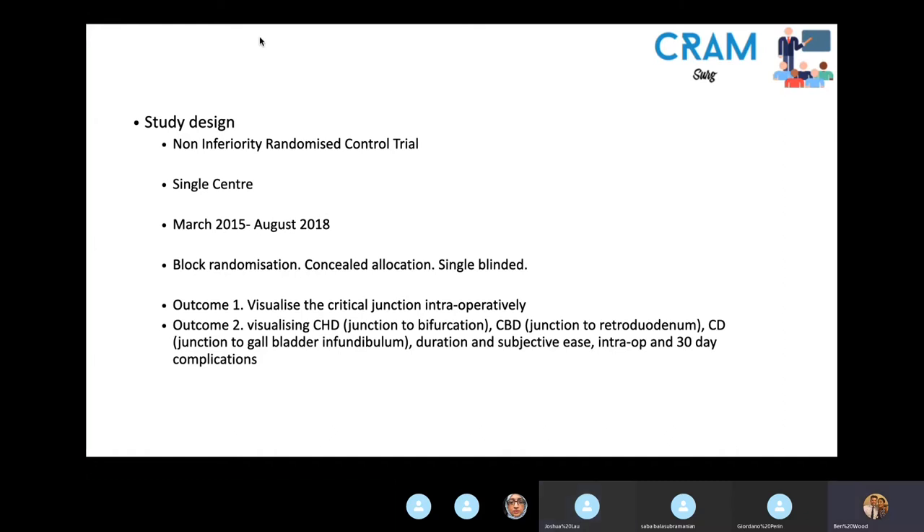It is a non-inferiority randomised controlled trial conducted in a single centre in Denmark, between March 2015 and August 2018. They allocated patients based on simple block randomisation — not stratified randomisation — which is important to consider when we come to the limitations. They reduced selection bias by concealing allocation with concealed envelopes, and it was a single-blinded study in which patients were blinded to which imaging modality was used.